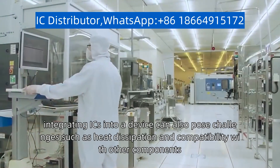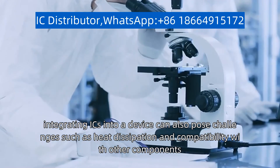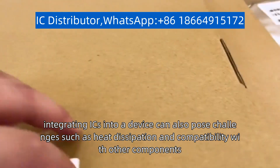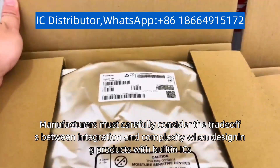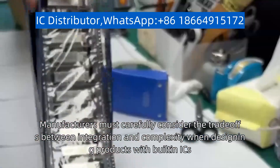However, integrating ICs into a device can also pose challenges such as heat dissipation and compatibility with other components. Manufacturers must carefully consider the trade-offs between integration and complexity when designing products with built-in ICs.